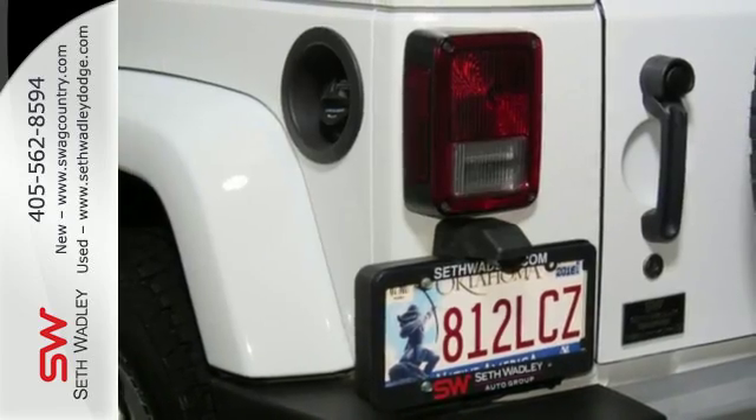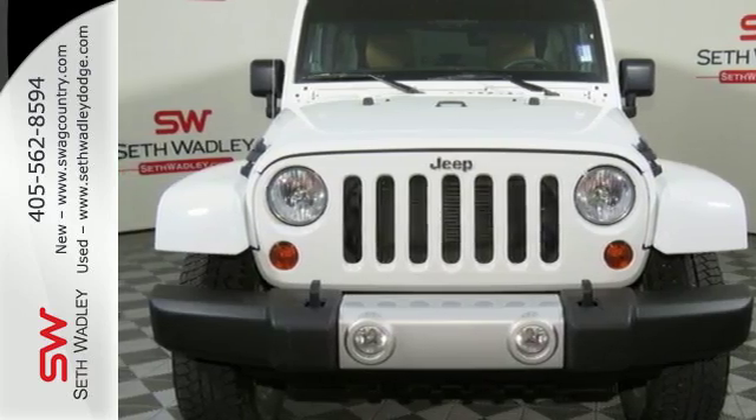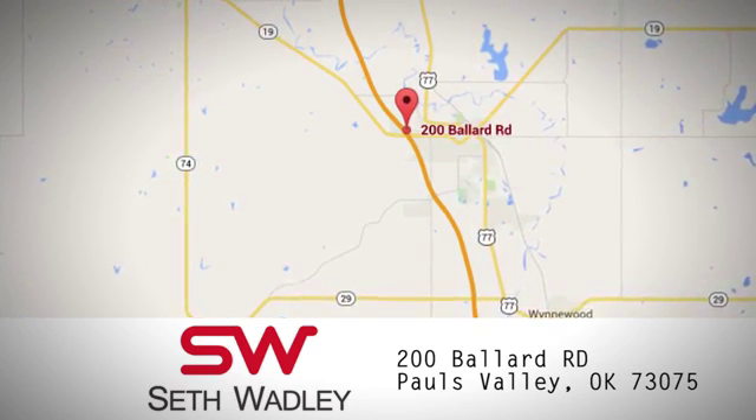Get ready for some new adventures in this 2013 Jeep Wrangler. Call, click, or stop into Seth Wadley today. We're conveniently located at 200 Ballard Road in Pauls Valley, Oklahoma.